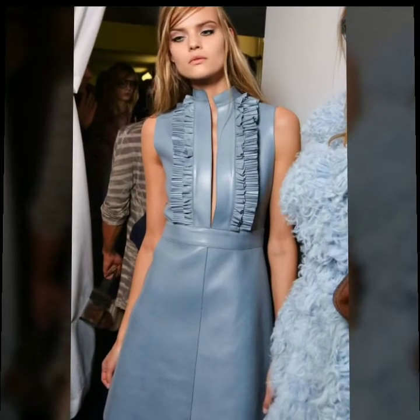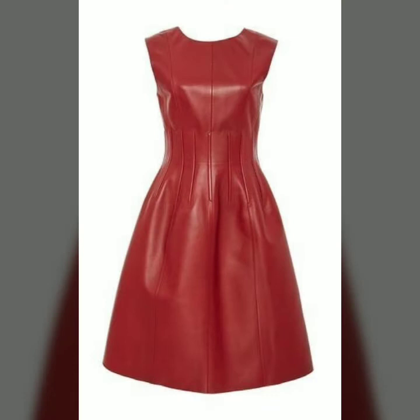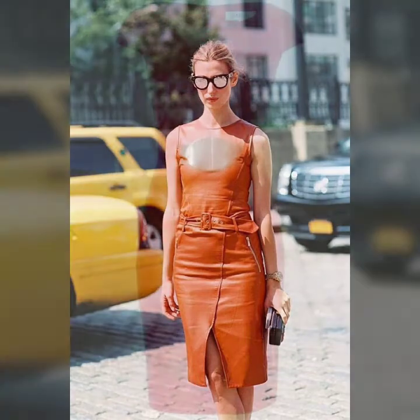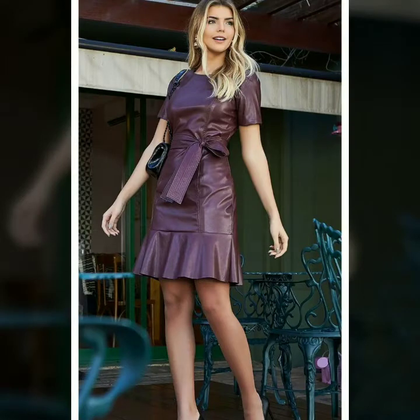Today I'm going to share with you very beautiful and stylish leather midi dresses. I hope you will like my video and this collection. Please watch this video till the end. Please subscribe to my YouTube channel Fashion Basket and click the bell icon so you will get notifications of all my videos and collections.